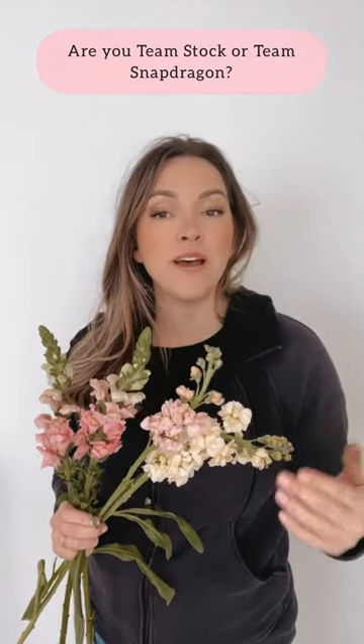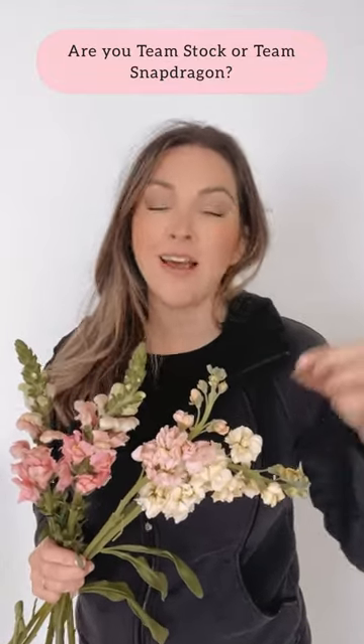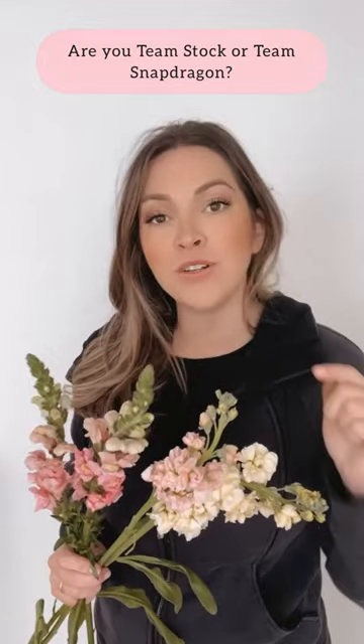The two most linear flowers that we sell are stock and snapdragons. I really love both of them but for different reasons. When I'm working with a bouquet and I want something a little bit more organic, a little bit more linear, I typically reach for stock.